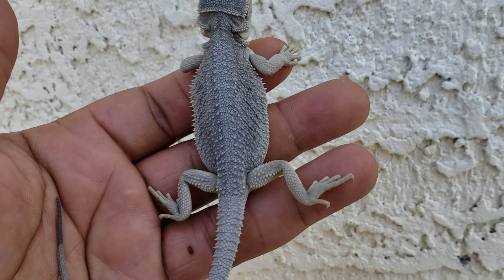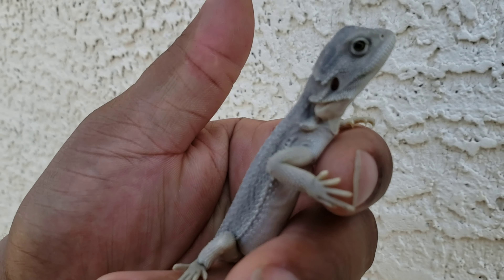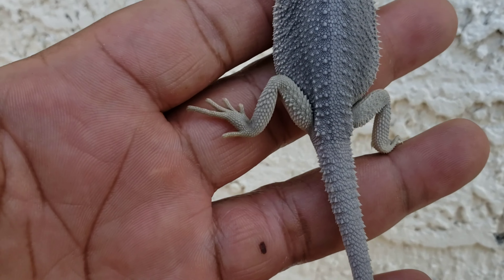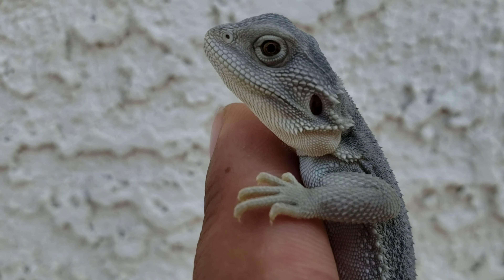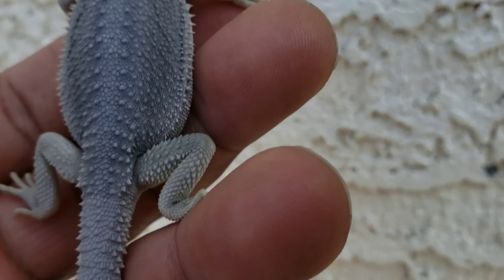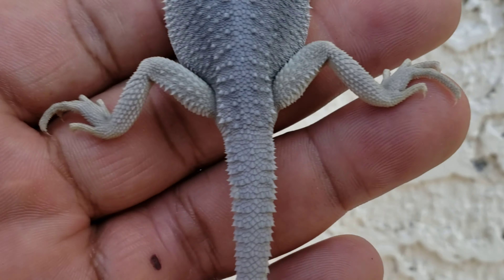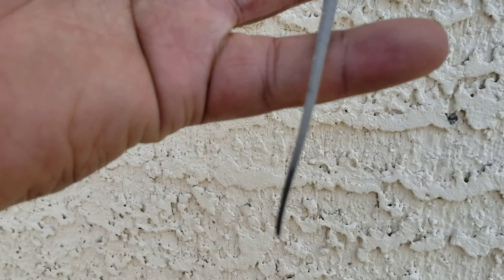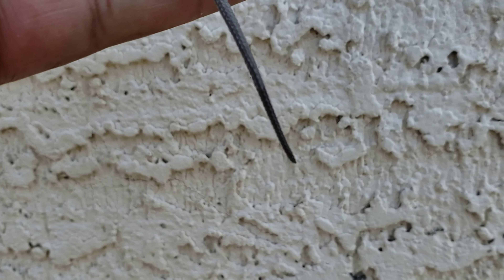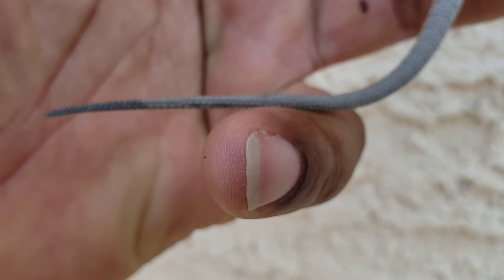All right guys, so here's the Hypo female that I'm going to be posting. I'll be posting more once my shipping supplies come in, but for right now this is the only girl that's going to be available. She's a Hypo Zero, 66% probable het trans. All her toes are good, no nips. She's going into a shed so she might look different tones in different places. The very tip of her tail has a little bit of marbling — so it's dark on the tip.